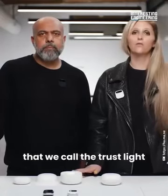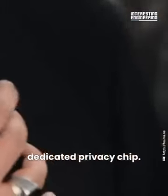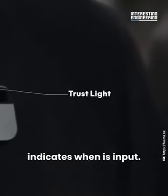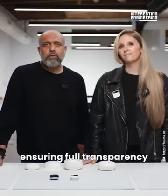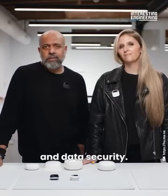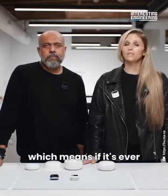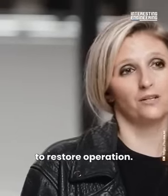It has an indicator called the trust light, built directly into the AI pin's hardware via a dedicated privacy chip. The trust light indicates when its optical or audio sensors are active, ensuring full transparency and data security. The AI pin's privacy chip also protects it from being exploited — if it's ever physically tampered with, it will require service from Humane to restore operation.